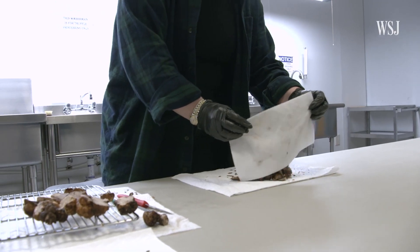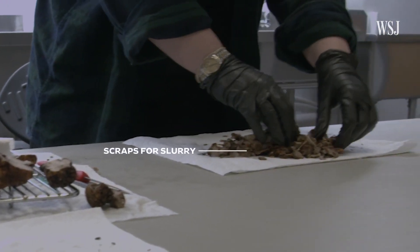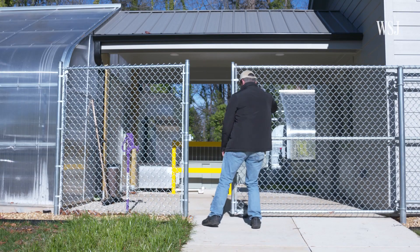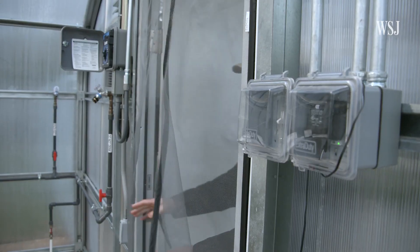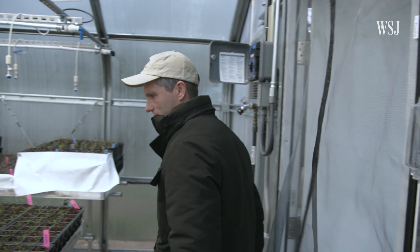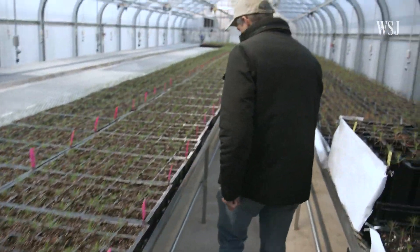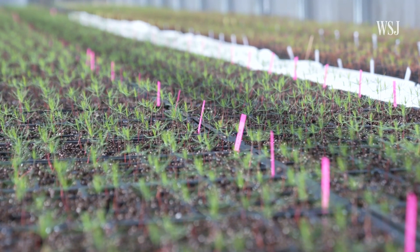Then the farm mixes the scraps into a material called slurry to help grow new truffles, which will take five to seven years to form. We're standing in our primary greenhouse. All around us are young loblolly pine seedlings that are in the process of being inoculated with our truffle fungus, tuber borkii.